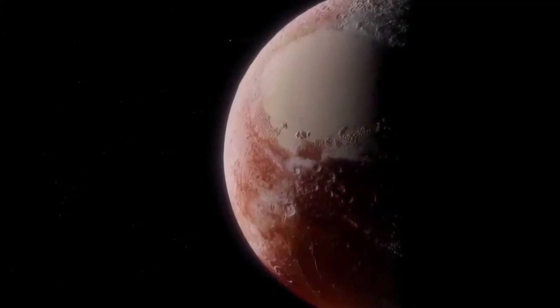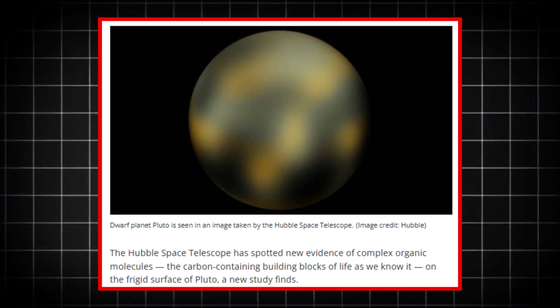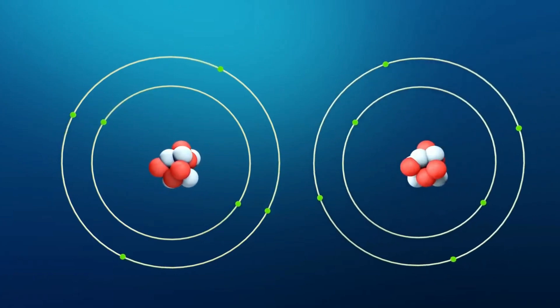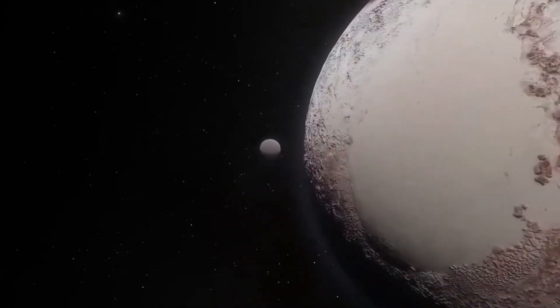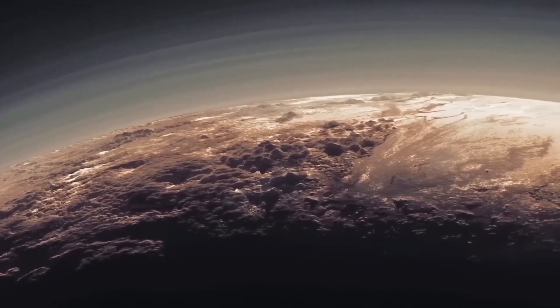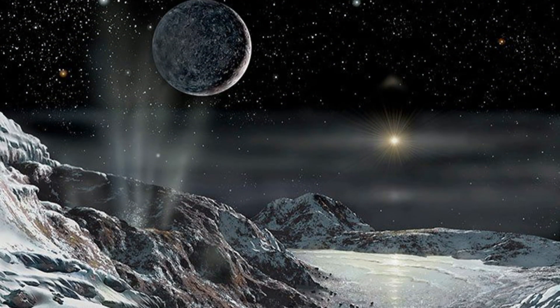But wait, there's more. The James Webb Telescope didn't stop there. As it examined Pluto's atmosphere, scientists were stunned to find organic molecules — the building blocks of life. Organic compounds aren't just signs of chemical processes; they're the very ingredients that could form life itself. Pluto, once considered a lifeless ice ball, might actually be hiding some of the most fundamental elements needed for life. These organic molecules suggest that Pluto's atmosphere could be undergoing complex chemical reactions, much like those that occur on Earth — possibly opening the door to the unimaginable. Life on Pluto, or at least the potential for it.